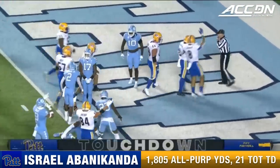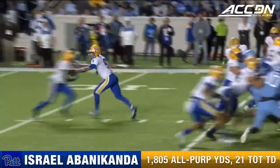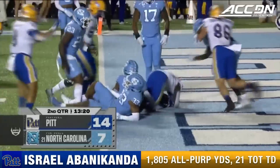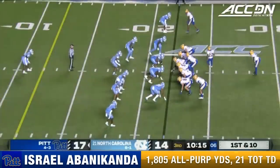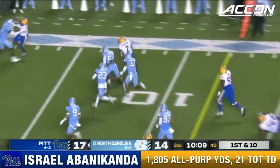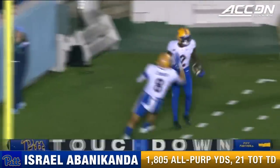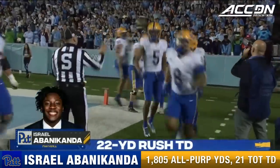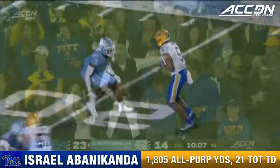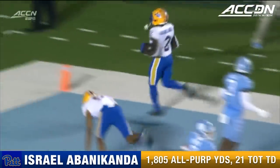A flag has been thrown as Izzy crossed the goal line. Then once again it's Abanacanda with a physical run into the end zone. First and 10 at the Tar Heel 22 — Abanacanda to the 15, the 10, touchdown. Israel Abanacanda, his third of the night. It's a great run by Abanacanda — it gets started when Slovis hits Jared Wayne, and Jared Wayne was his personal escort. After making that play down the field, Wayne runs off Storm Duck and finishes him into the end zone.